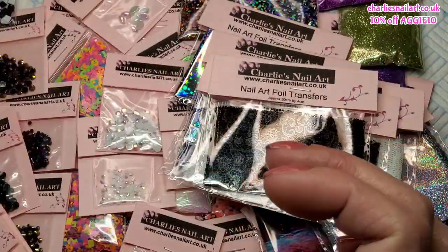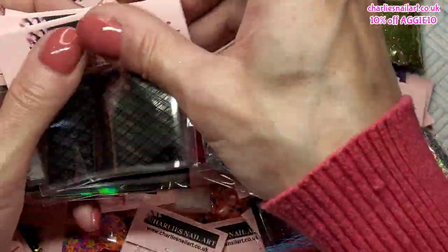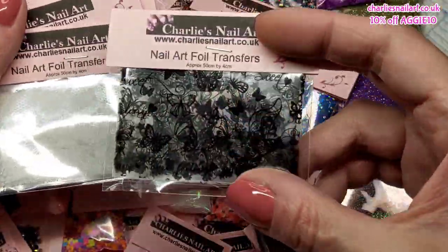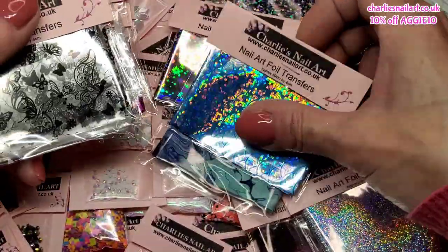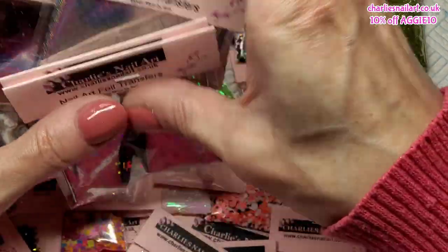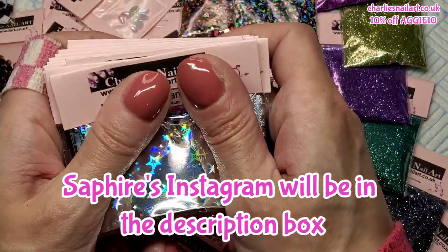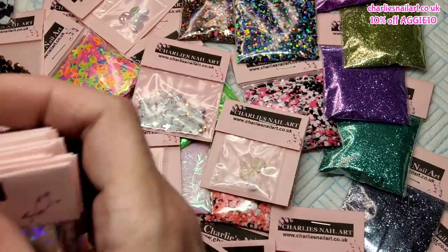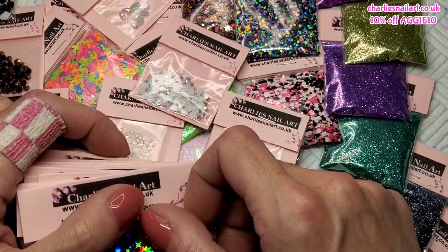Phew, we've got through it all! Sorry it was such a long one - I just didn't want to split it into two parts. Some of these are so pretty, but just go and have a nosey on the website to see them properly. That's going to be it for today - if you enjoyed the video please give it a thumbs up, Charlie's website will be in my description box, my discount code is always on screen. Remember to hit that little bell so you never miss an upload, and hopefully I'll see you all in the next one. Take care, bye!